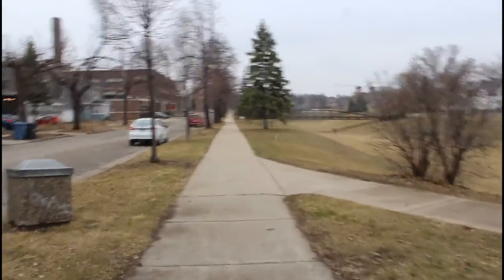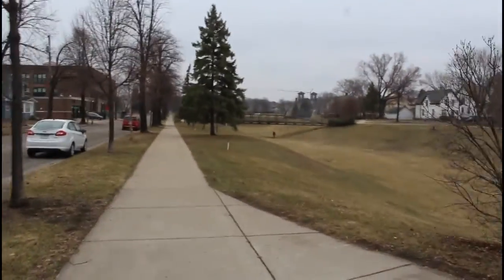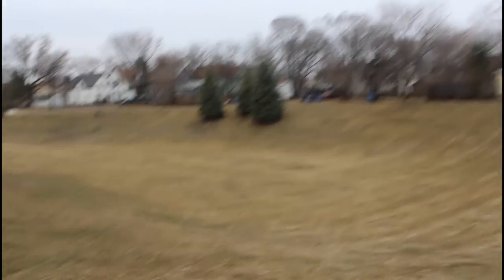For today's adventure we are at Jackson Square Park. This is dried up right now but this fills up with water.